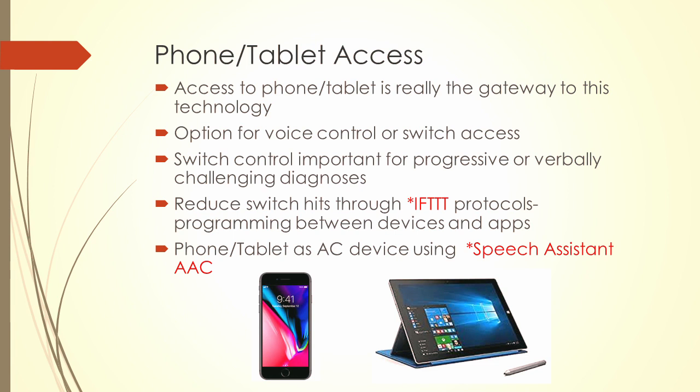Speech Assistant and AAC: there are so many speech apps on the Apple Store — they cost $2, $5, $10 — they're super simple. Instead of a big speech-generating device that's huge, expensive, and takes a long time to train on, I can take a phone, buy a $5 app on the Apple Store, hook it up to a joystick, head array, or sip and puff, and have somebody saying 'I'm tired,' 'I'm done for the day,' 'I'm thirsty,' 'I'm hungry,' 'that doesn't feel good' — whereas it might take months with a traditional speech generating device.